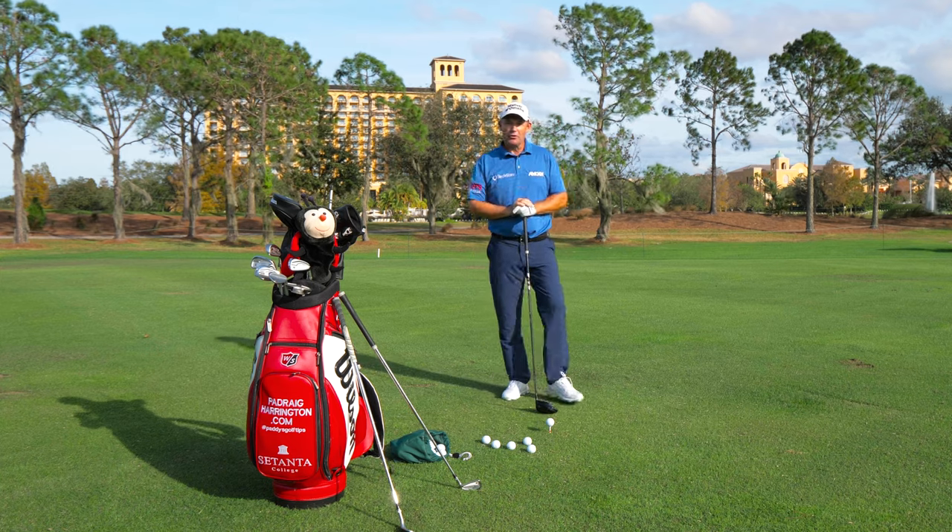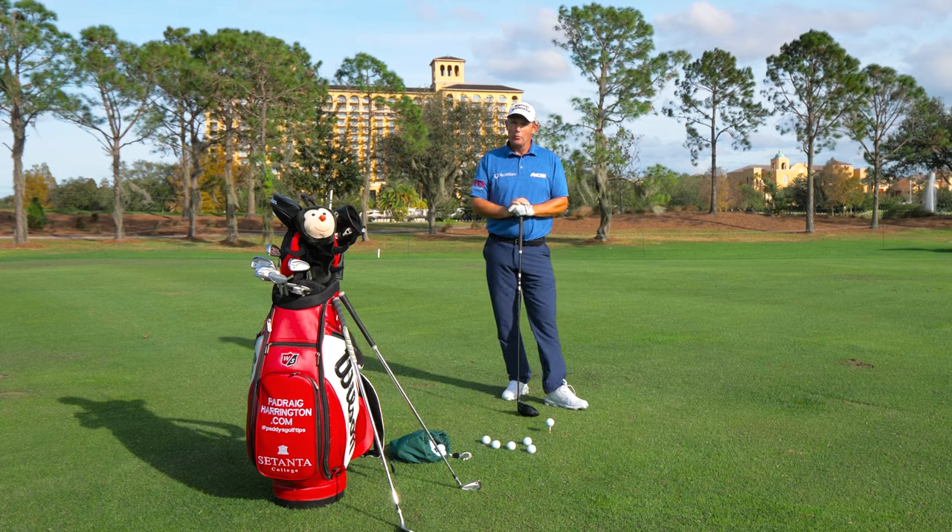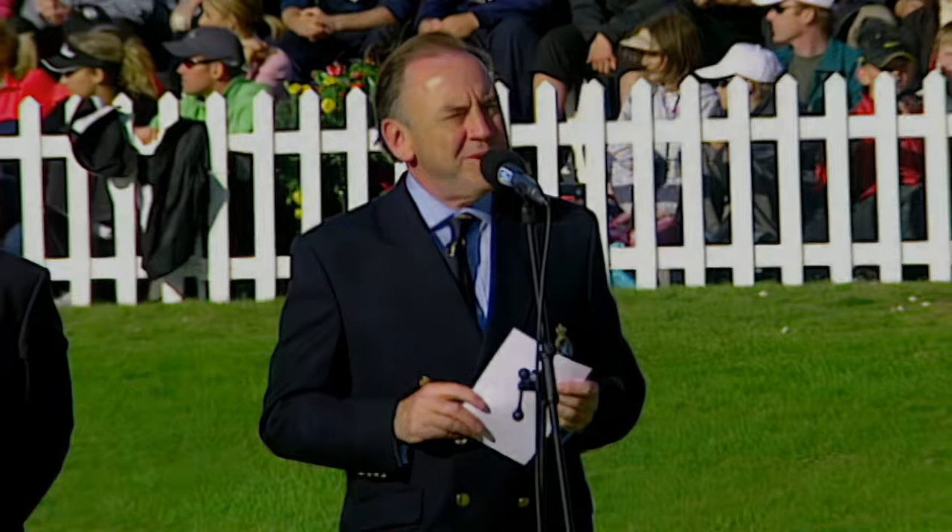Welcome back to Paddy's Golf Tips. We're going to talk about trying to play golf with injuries. The winner of the gold medal and the champion golfer of the year is Padraig Harrington.